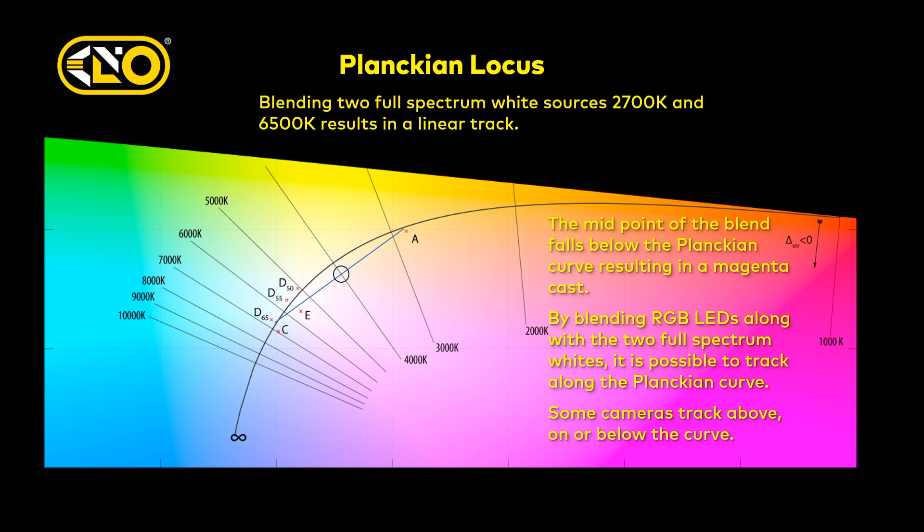By introducing RGB — red, green, blue — you can actually lift those color points and raise them up to actually follow the Planckian curve. Now some cameras are going to track slightly above, some below, and sometimes some start above and end up below, so it really depends on the camera. We wouldn't have known any of this unless we had profiled a lot of cameras and done all this research, which was fascinating to say the least.